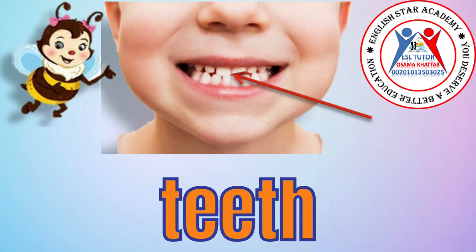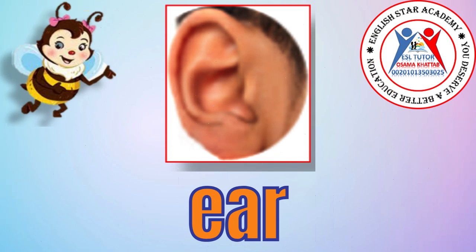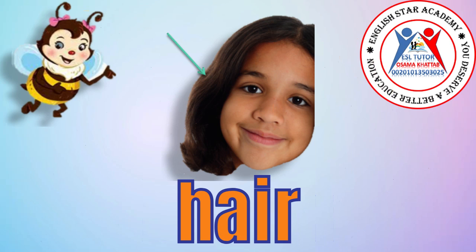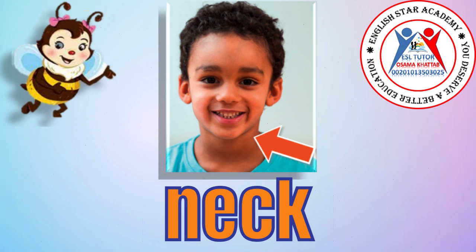Teeth. Teeth. Ear. Ear. Hair. Neck. Neck.